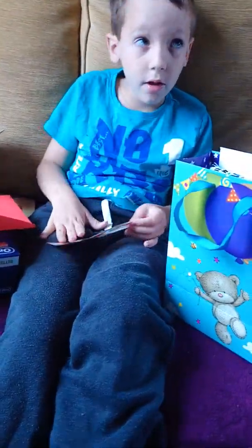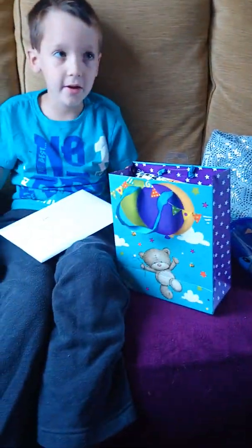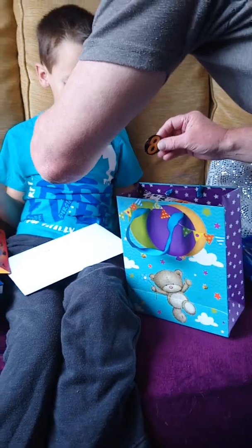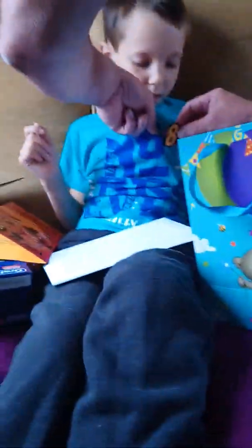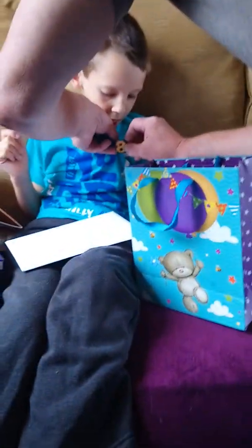It's got a badge as well, you can put the badge on so people know it's your birthday. Look, careful. I'll take it off of you. Hopefully it's a pin. Papa, take it off of you. It's a pin on here. You want this on? Yeah.